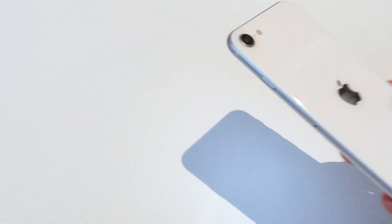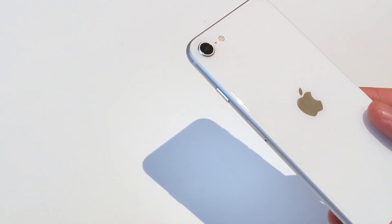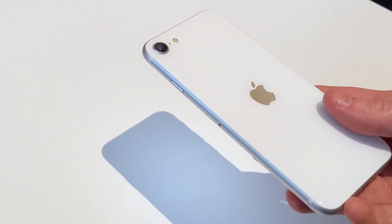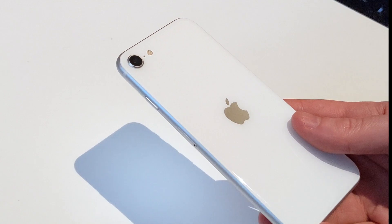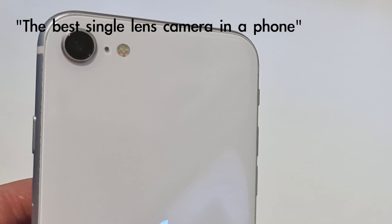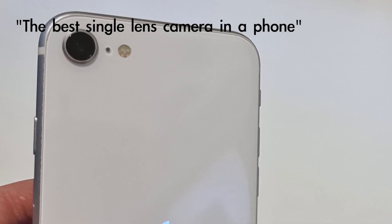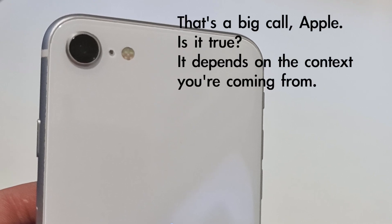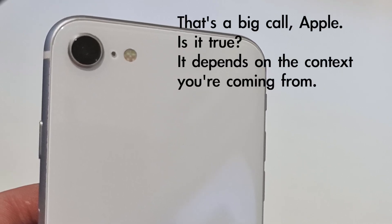Hey there, Alex Kidman, having a quick look at the camera on the iPhone SE 2020. I will do a full review of this particular phone, both in video and in text, but I wanted to concentrate on the camera because it's probably one of the more contentious parts of this phone. Now, Apple says that it's the best single lens camera that you can get on a phone. Is that right? Well, it depends. It's kind of a question of context.